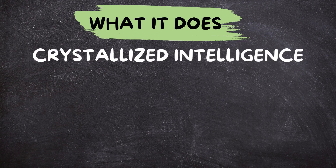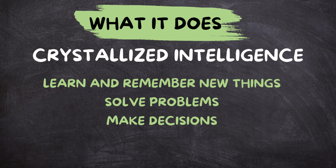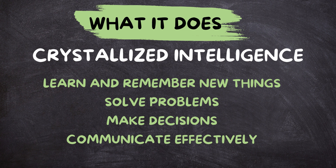What it does: crystallized intelligence plays a crucial role in various aspects of your life. It helps you learn and remember new things — the more knowledge you already have, the easier it is to build upon it with new information. It helps you solve problems by drawing on your past experiences and accumulated knowledge, approaching challenges with a wider range of possibilities. It helps you make decisions by weighing the pros and cons. And it helps you communicate effectively — your vocabulary and understanding of different subjects allow you to express yourself clearly and engage in meaningful conversations.